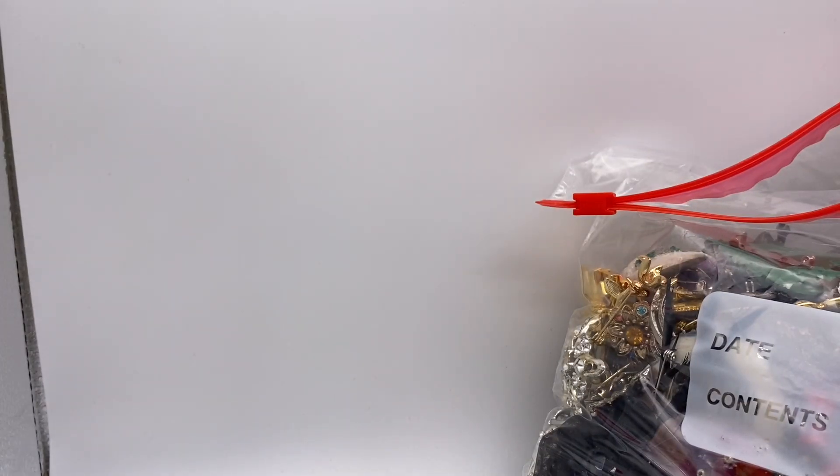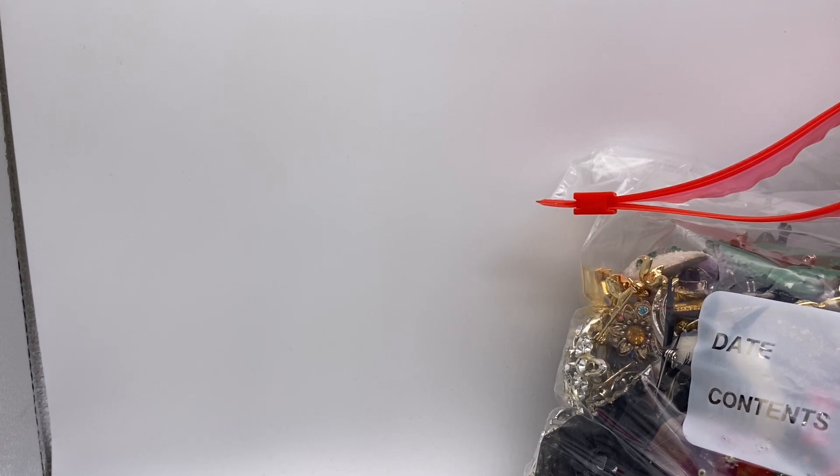And that was everything in that box. Sorry it took so many videos to get through it but it was 34 pounds of brooches. I do hope you enjoyed. If you like these kind of videos please remember to subscribe, hit that thumbs up button, and I will see you all next time. Have a great day.